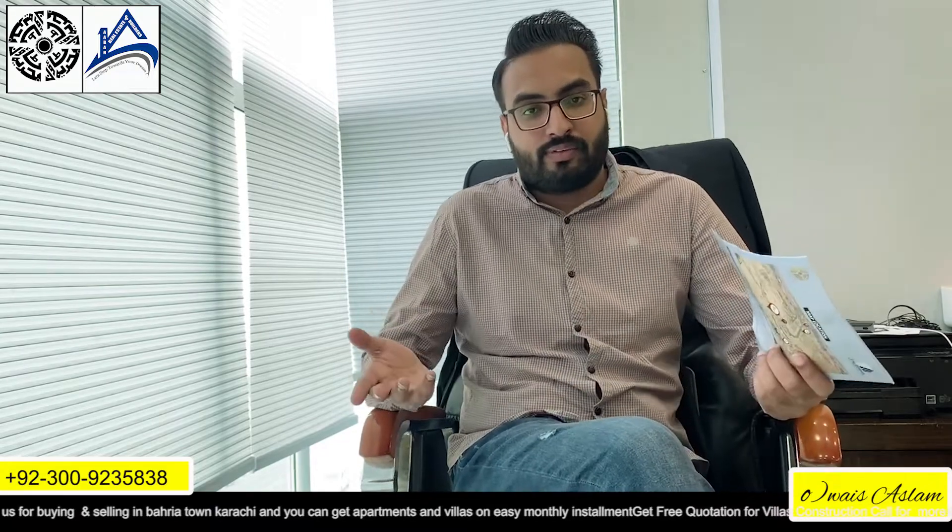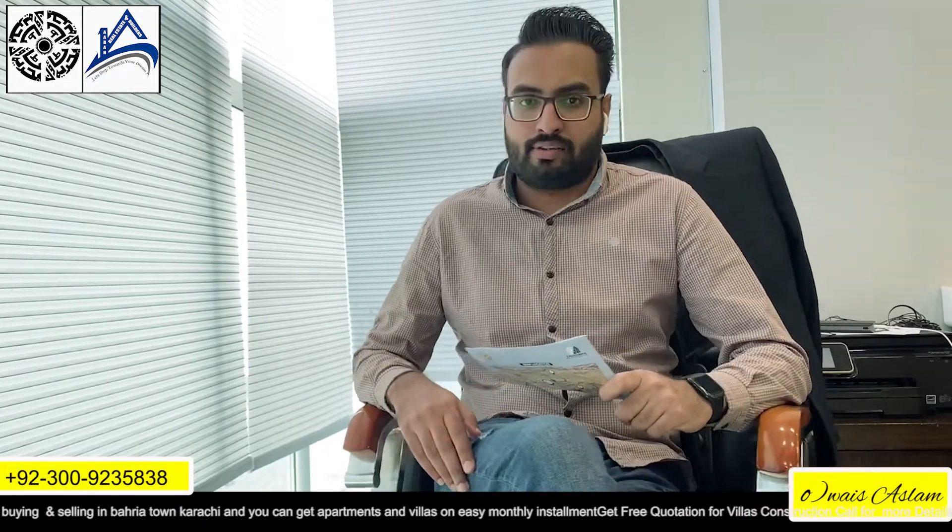Hello friends, it's me Wes Aslam from Aban Real Estate and Builders. I would like to share a project with you today, which is California Residency.